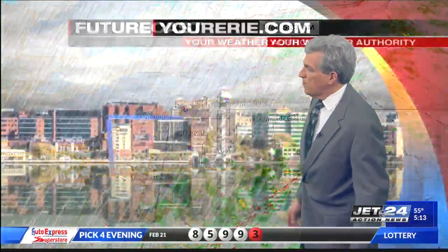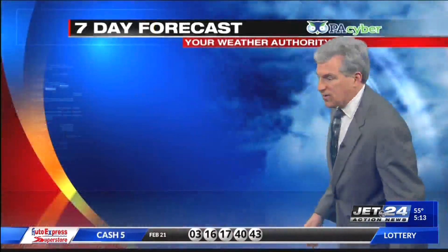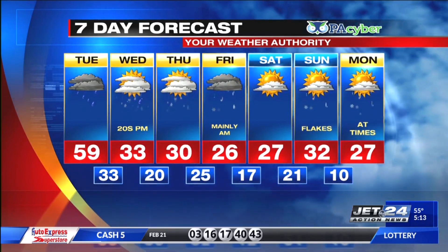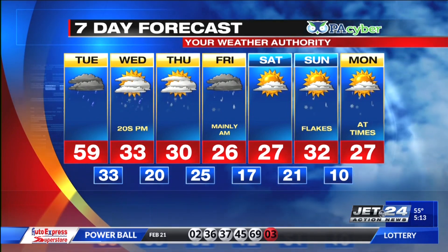Rain continues to a lesser extent this evening before some cooler air comes in toward daybreak tomorrow. It'll be windy and mild with rain, highs between 55 and 60 with some pretty gusty winds. From your weather authority: showers diminishing after midnight tonight.